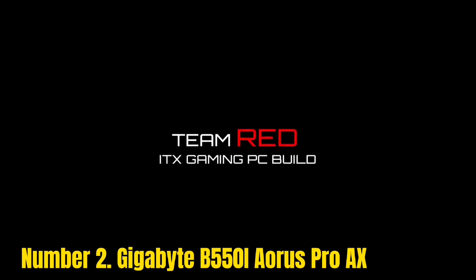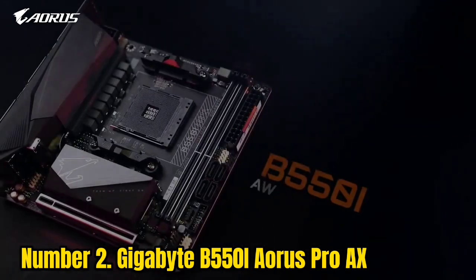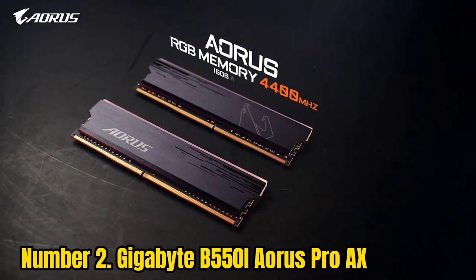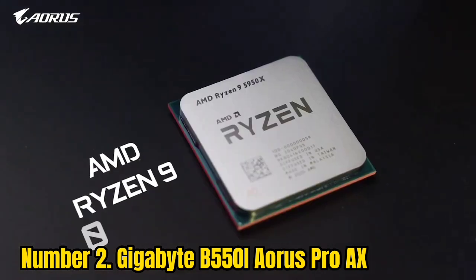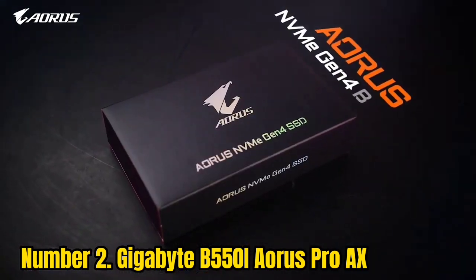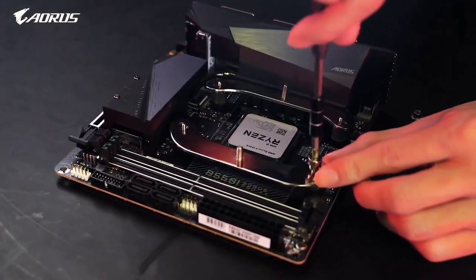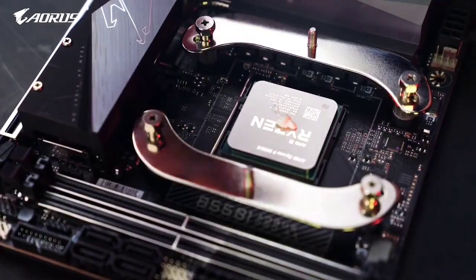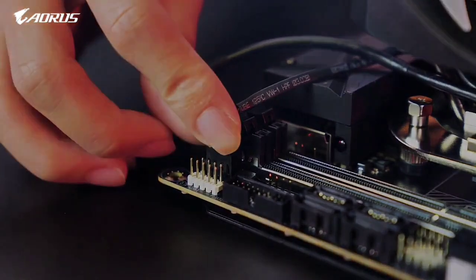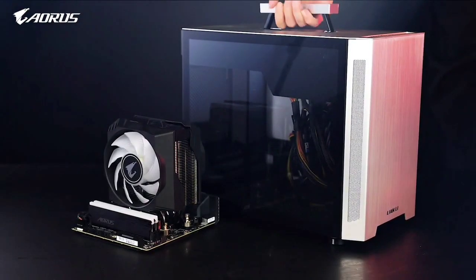Number 2: Gigabyte B550i Aorus Pro AX. Gigabyte offers a versatile product lineup for motherboards, knowing what consumers want for PC building. The Gigabyte B550i Aorus Pro AX is a mini-ITX form factor motherboard designed for PC builders who like a compact build that doesn't take up a lot of space and has features that won't bottleneck the hardware. Coming in with a straightforward eight-phase VRM solution, the board is more than capable of running a Ryzen 5 5600G without any hitch. Due to its small size, it features two DIMM slots capable of hosting 64GB of DDR4 RAM that can be overclocked to 5,300MHz.